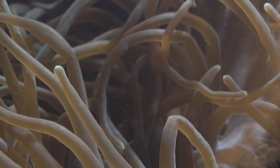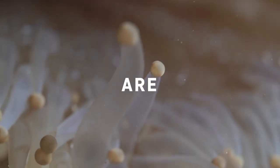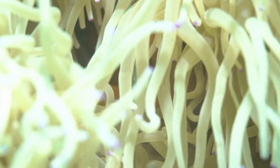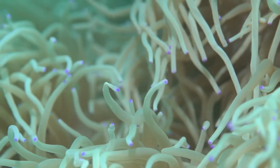They wait for marine life to pass by to catch with their tentacles. Their tentacles have stingers which are poisonous, and the tentacles guide the captured marine life into the sea anemone's mouth. It only takes a very slight touch to trigger a reaction from the tentacles.